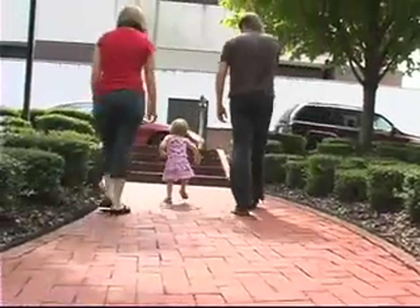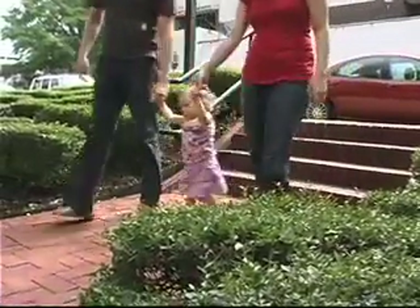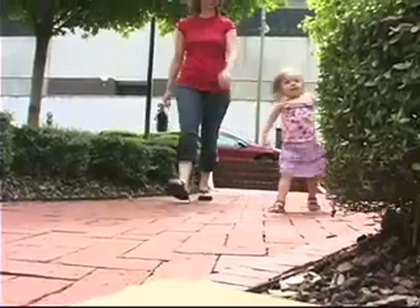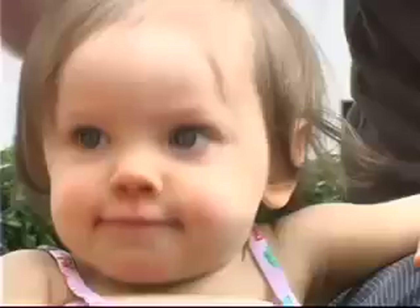Keeping up with an energetic toddler is tough work, but Misty and Donald Dennis are thrilled that 18-month-old Haley is running and walking. Their daughter was born with a rare form of scoliosis, which can lead to severe deformities. She has infantile scoliosis — she was diagnosed at four months, but was not casted until eight months.